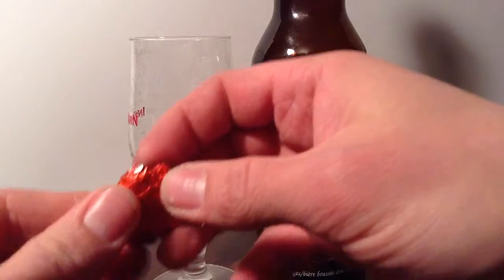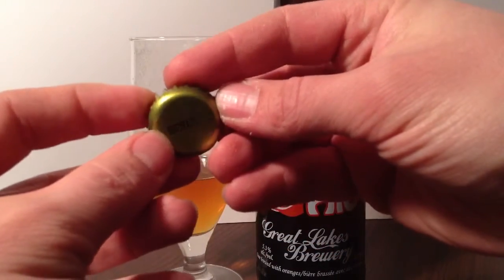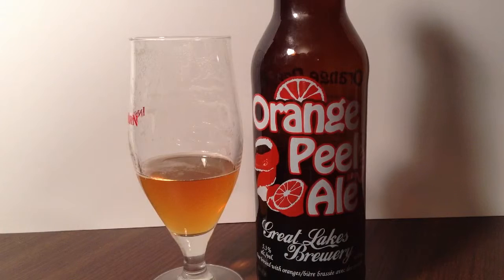Let's finish off with our treasure hunt. Sometimes companies will put their company logo on the cap or whatever, but here we just have a plain cap with a weird numerical code. Whatever that meant. Cheers!